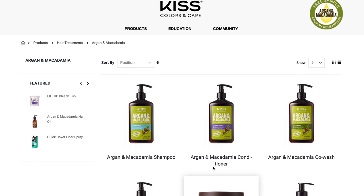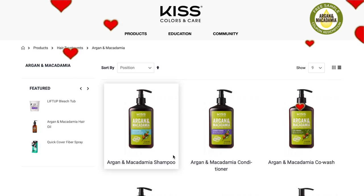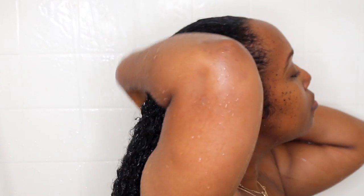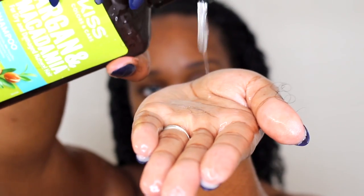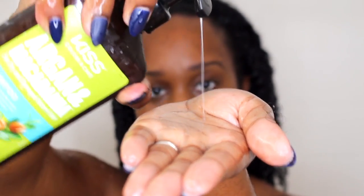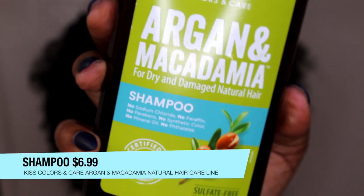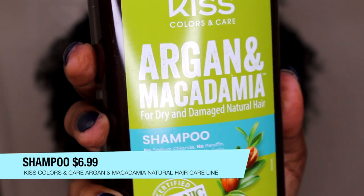I've already mentioned a couple of these products in a favorites video and I love them. The Argan and Macadamia oils are certified organic oils from Morocco and Kenya, which means the oils are sourced from farms that hold higher standards for quality ingredients and have certifications. It's formulated for dry and damaged hair, and it's only $6.99 — you can find it at your local beauty supply store.